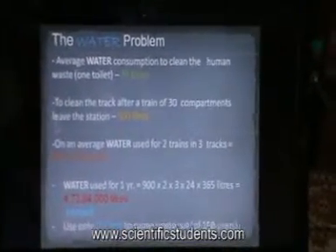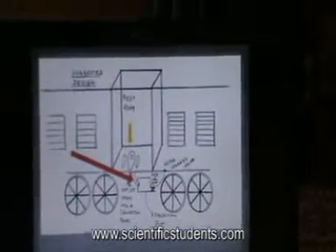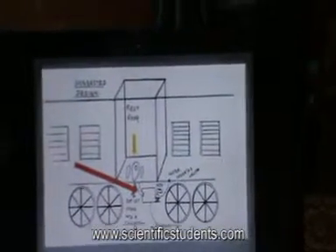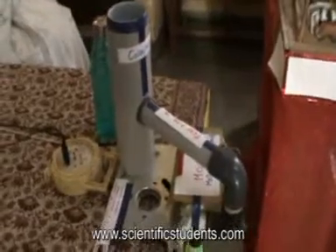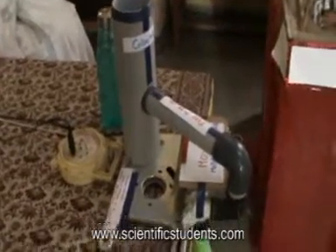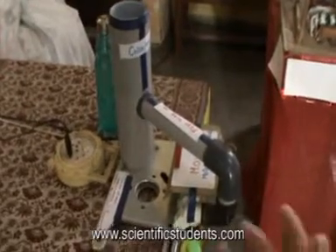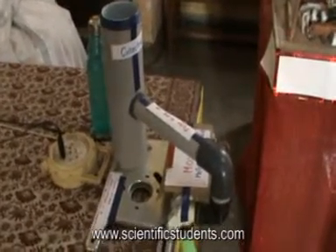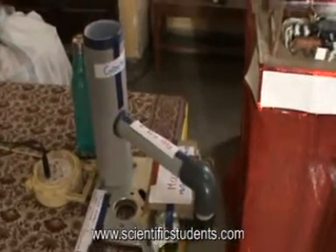My idea is to create a simple system which retains the black water inside the train temporarily. This is a two-unit system which consists of a collection tank and a motor operated valve. When the train comes into the station, the motor operated valve, which is connected to the brake, will close because of the brake application. The brake and the motor operated valve are connected through air pressure.